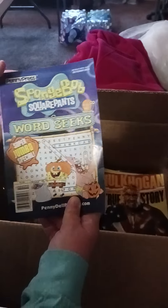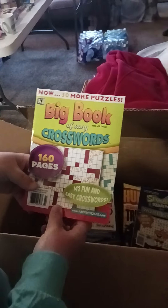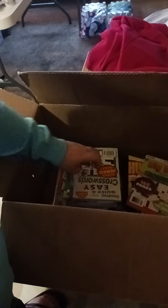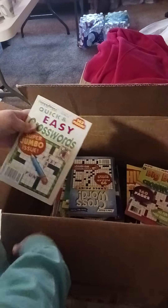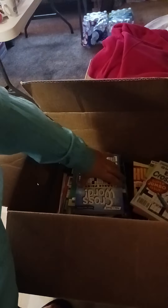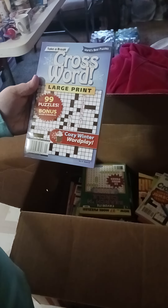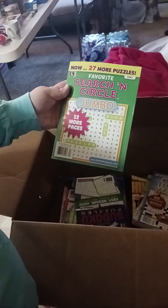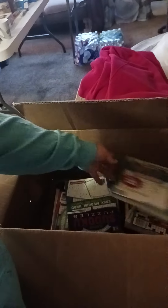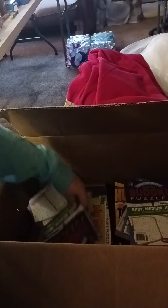We got some SpongeBob SquarePants Word Seeks, a big book of easy crosswords — if my grandma was still alive I would be sending her these, but she passed away in April of this year. Quick and easy crosswords were her favorite. We also have large print Cozy Winter Wordplay, some search-and-circle, a jumbo word search, and Sudoku — I've never been able to do that.